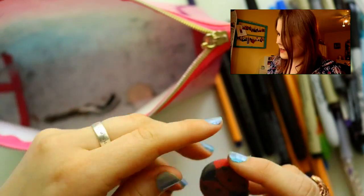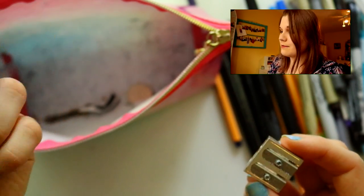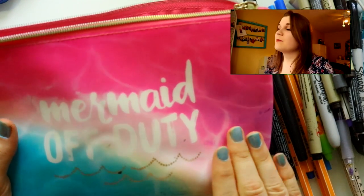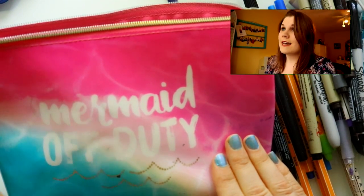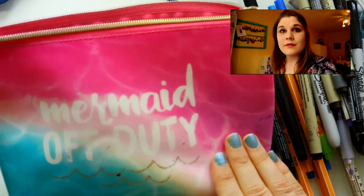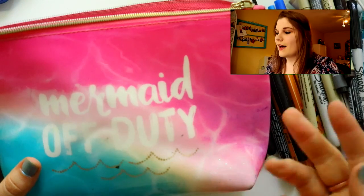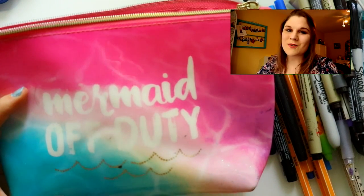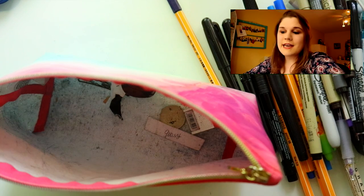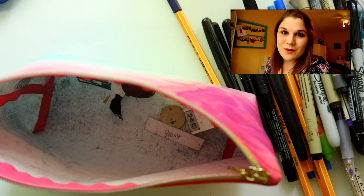I also have a regular mechanical pencil, another pencil sharpener, and a ladybug eraser — which also should not be in my bag, but my art students keep throwing it in there. And that is what's inside my pencil bag! Like I said, this is always on me — at work, anywhere. If I want to doodle while I'm waiting around, I have it all in this mermaid-off-duty bag. I hope you have the most wonderful day, and maybe you'll get some of these supplies for your own pencil bag. See you all later!